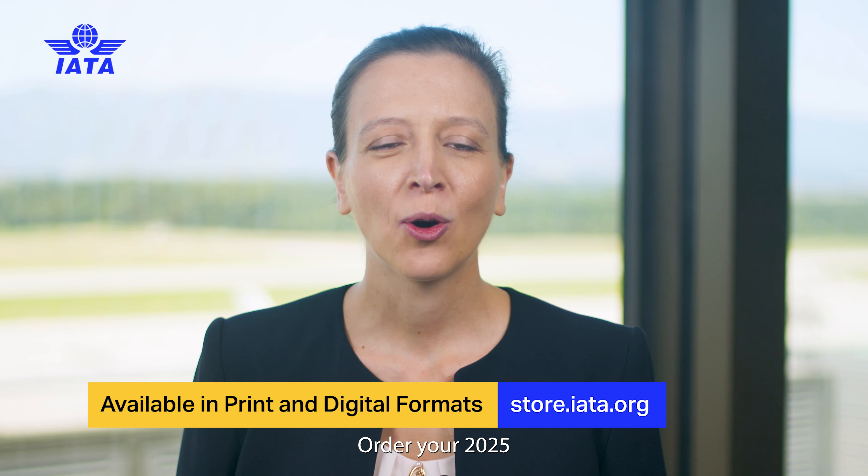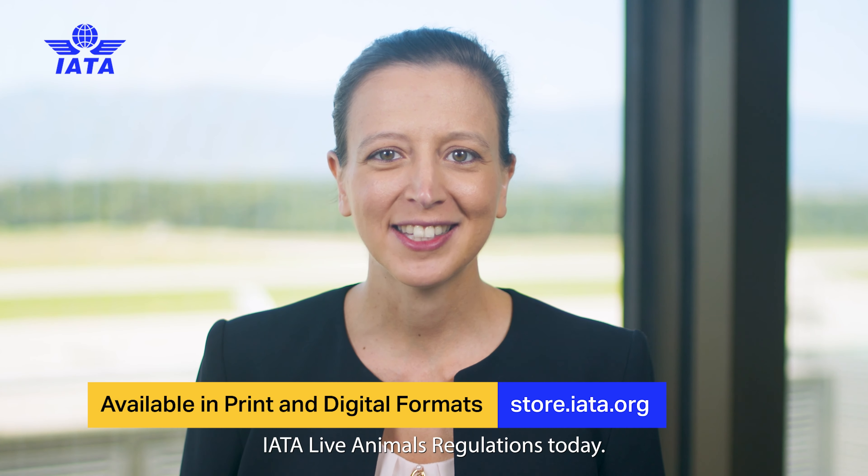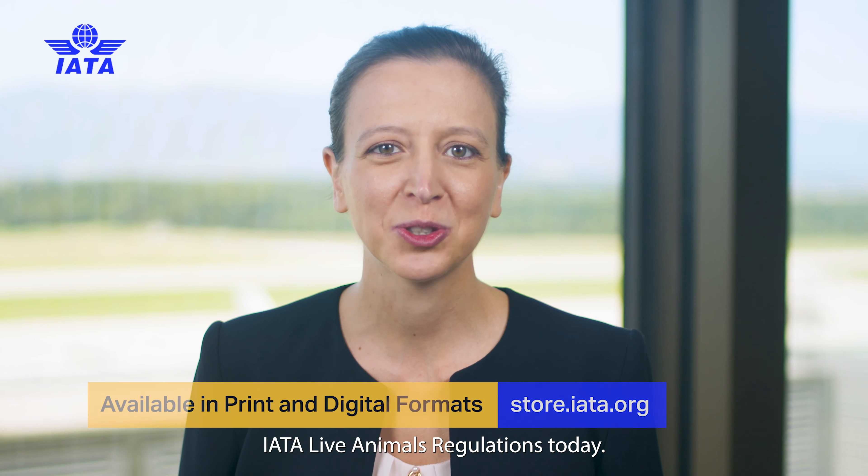Ensure your compliance. Order your 2025 IATA Live Animals Regulations today.